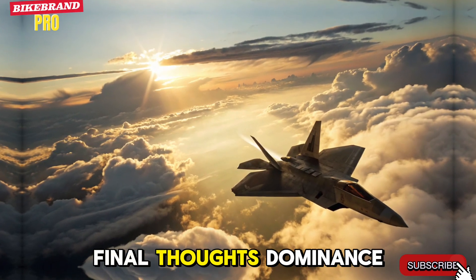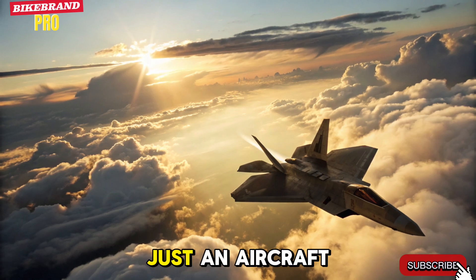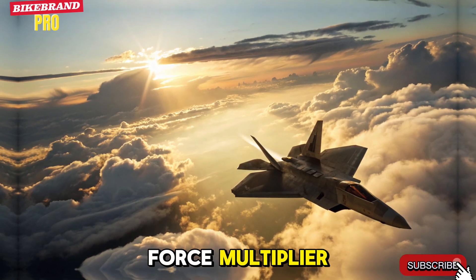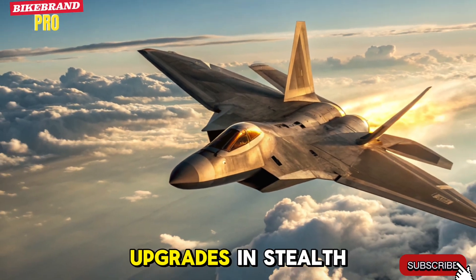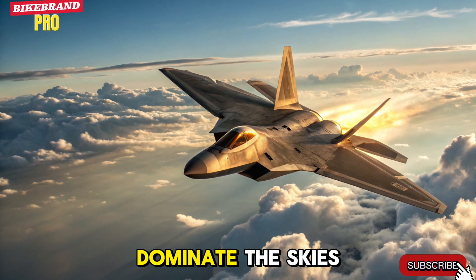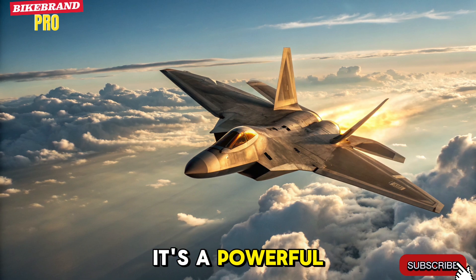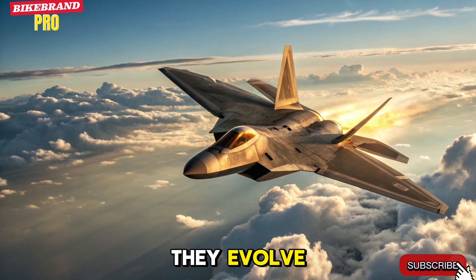Final Thoughts — Dominance Redefined. The 2026 F-22 Raptor is not just an aircraft — it's a flying force multiplier. With cutting-edge upgrades in stealth, AI, agility, and weapon systems, it continues to dominate the skies and reshape air combat doctrines. It's a powerful reminder that sometimes, legends don't fade — they evolve.